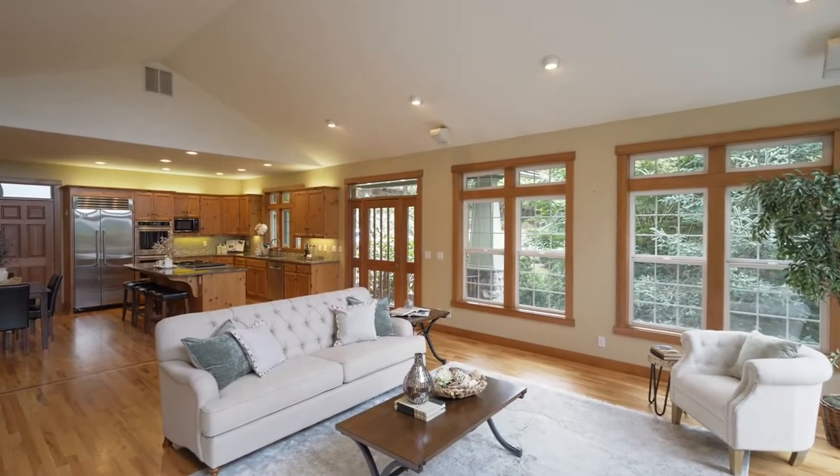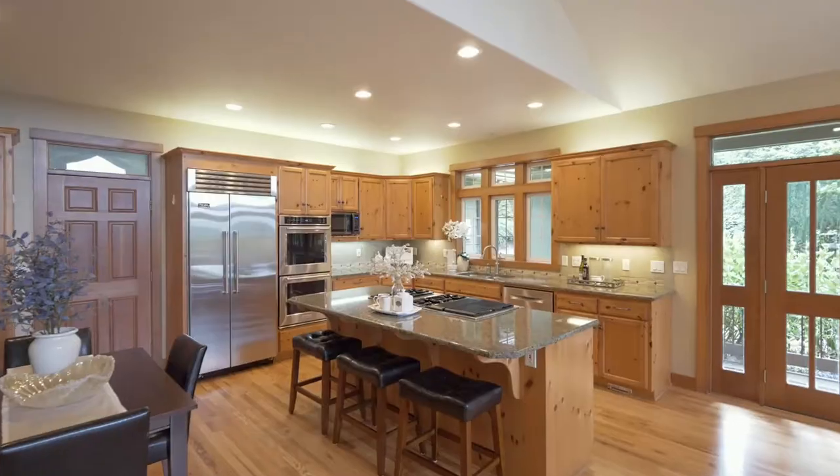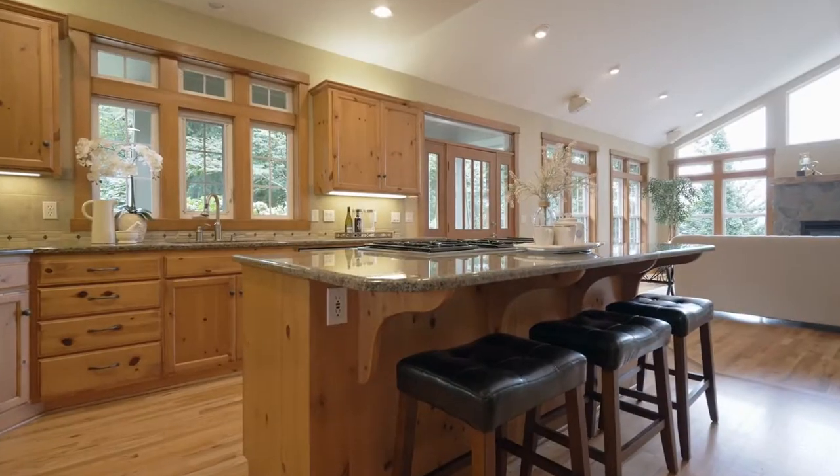Oak hardwood floors lead to the inviting chef's kitchen with granite counters, convenient pullouts, stainless appliances, double ovens, and a six-burner JennAir cooktop.